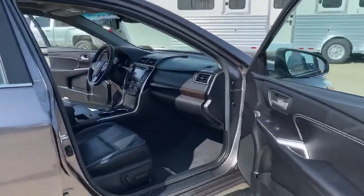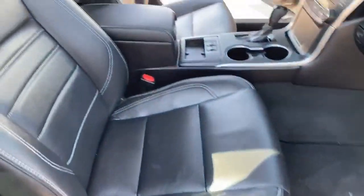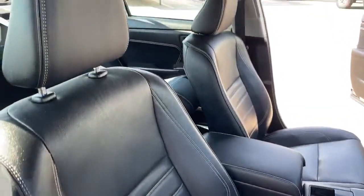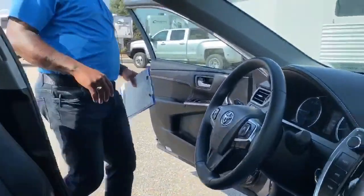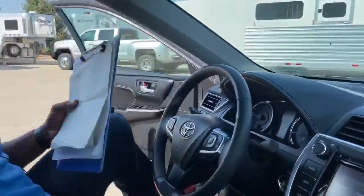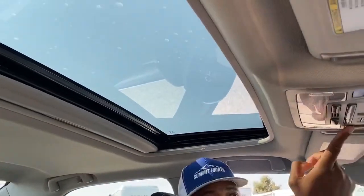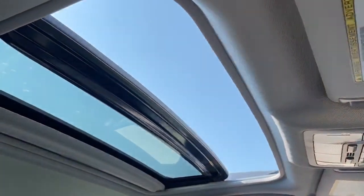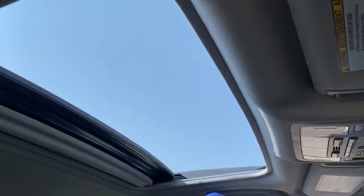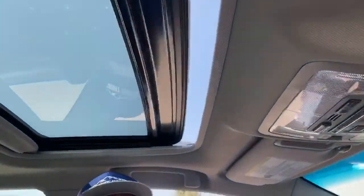The passenger seat is electric as well. I'll tell you more about the packages this Camry comes with. This particular Camry does come with a sunroof — one good push and it opens automatically, and one push to close and it closes automatically as well.